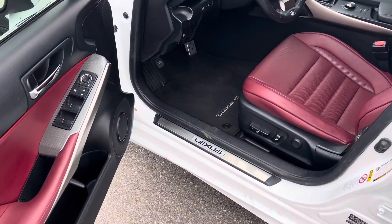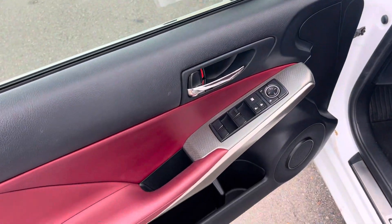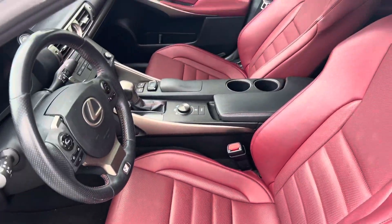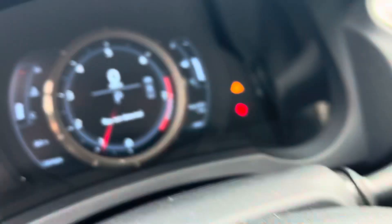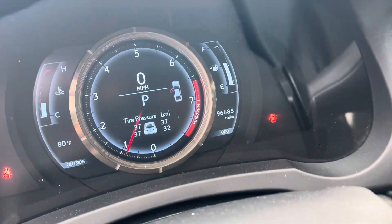I love the interior on this car. It's in great, great shape. There's your exact mileage: 96,685.